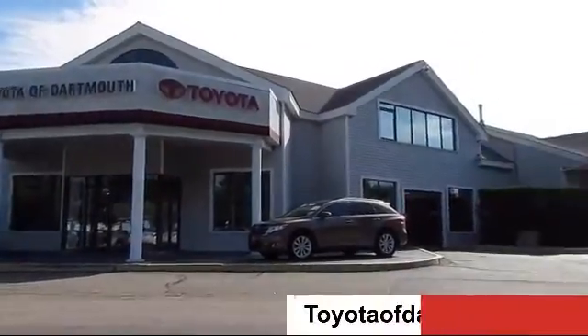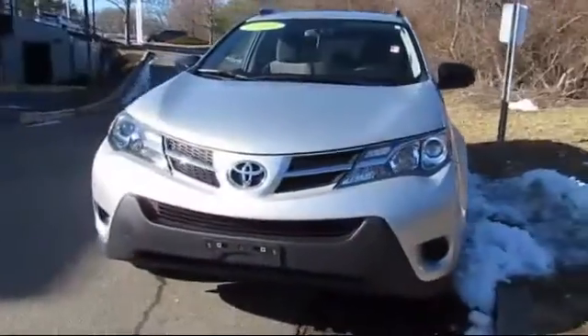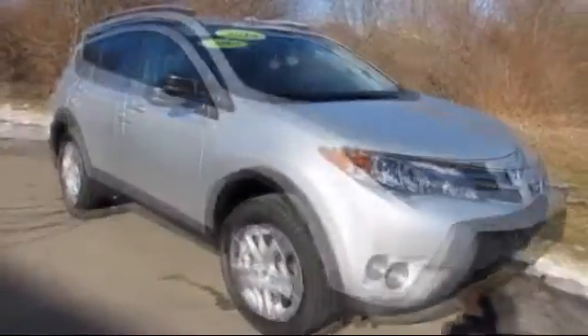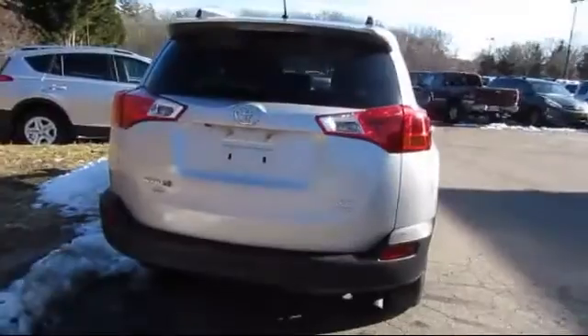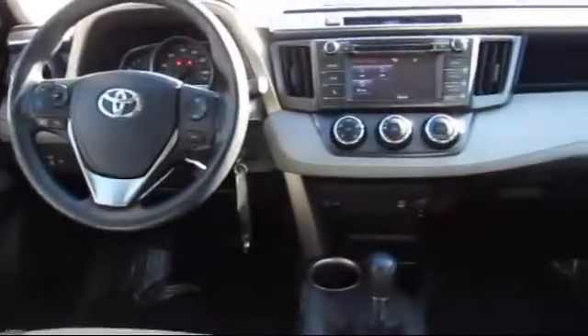Welcome to Toyota of Dartmouth, and here's a look at one of our quality pre-owned vehicles from our great selection of cars, trucks, and SUVs. It comes equipped with keyless entry, Bluetooth smartphone integration, MP3 player, rear spoiler, privacy glass, stability control, steering wheel controls, air conditioning, and has less than 45,000 miles on the odometer.